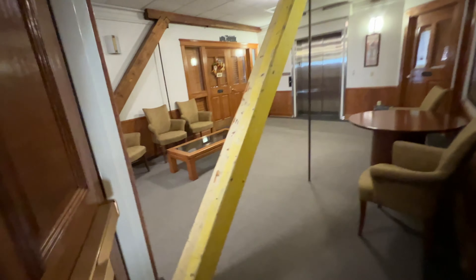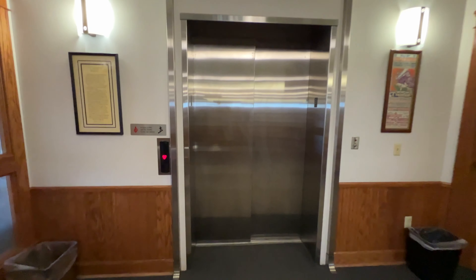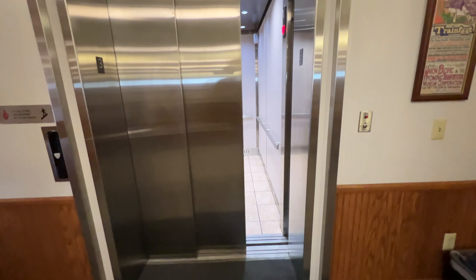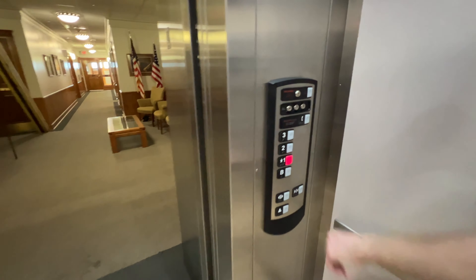This is a beautiful historic staircase. And now we're going to ride the elevator. I definitely beat the elevator. I'll try going down to B as well.